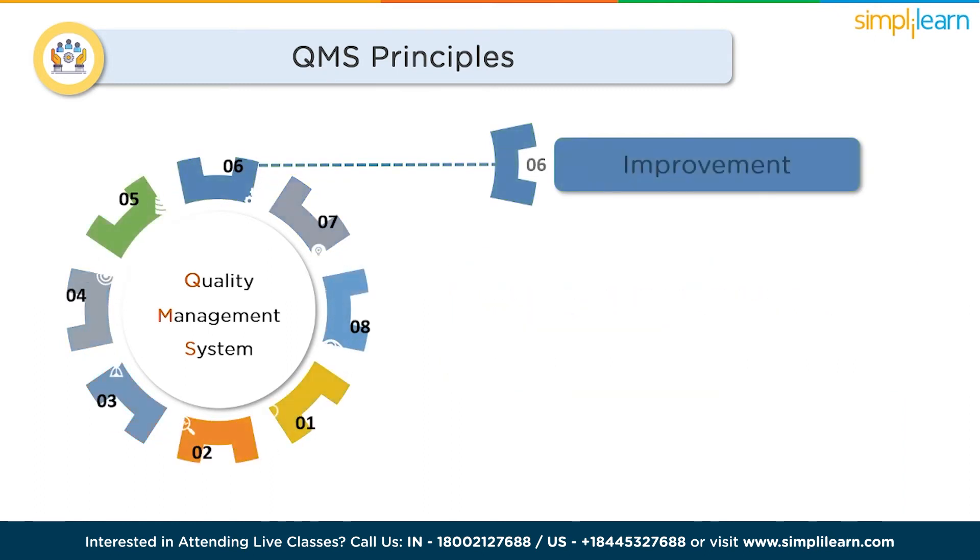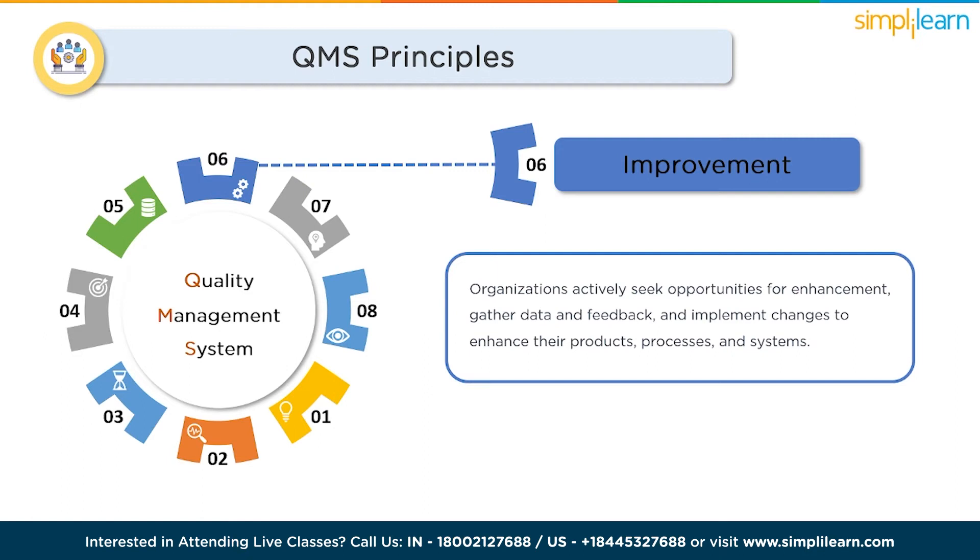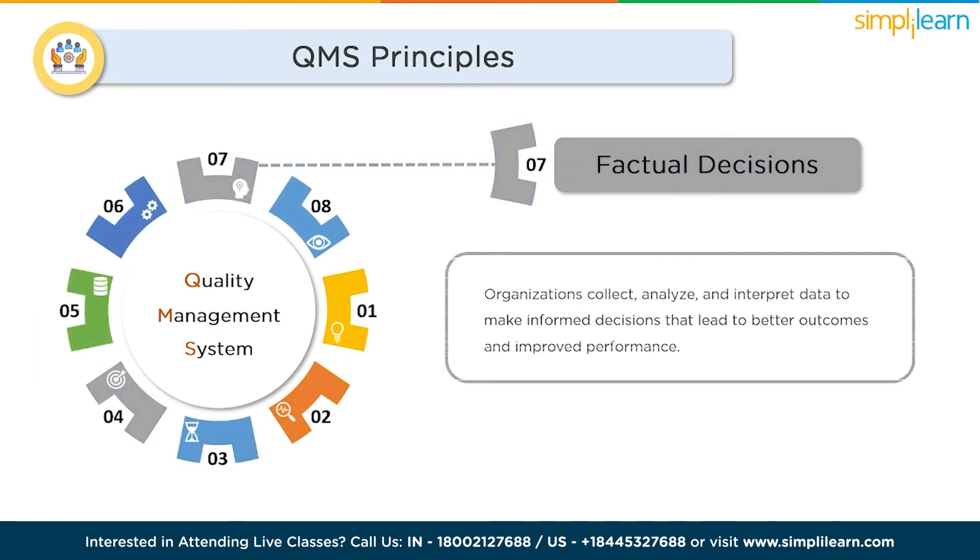Continual improvement is the core of a QMS. Organizations actively seek opportunities for enhancement, gather data and feedback, and implement changes to improve their products, processes, and systems. Through ongoing learning and adaptation, organizations strive for excellence. Factual decision making is another key principle — decisions within a QMS are based on factual analysis and data-driven insights rather than assumptions or personal opinions, helping organizations make informed decisions that lead to better outcomes.